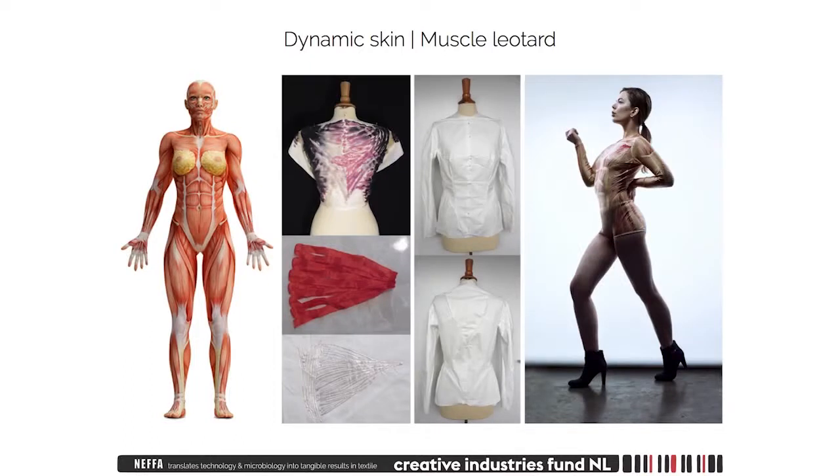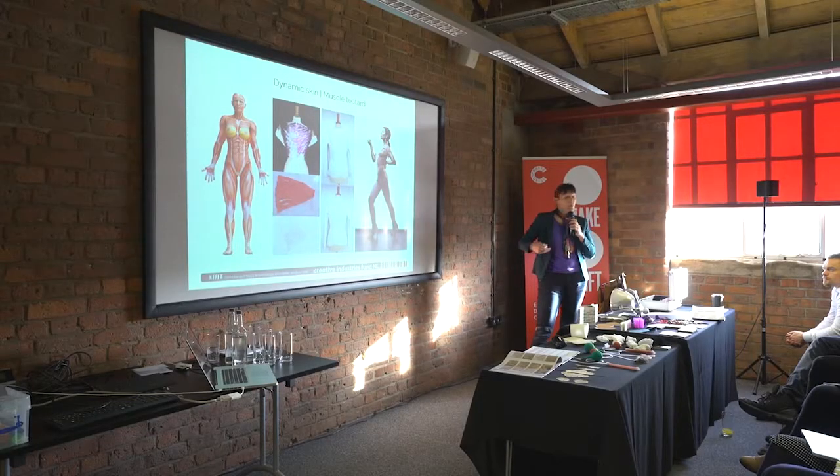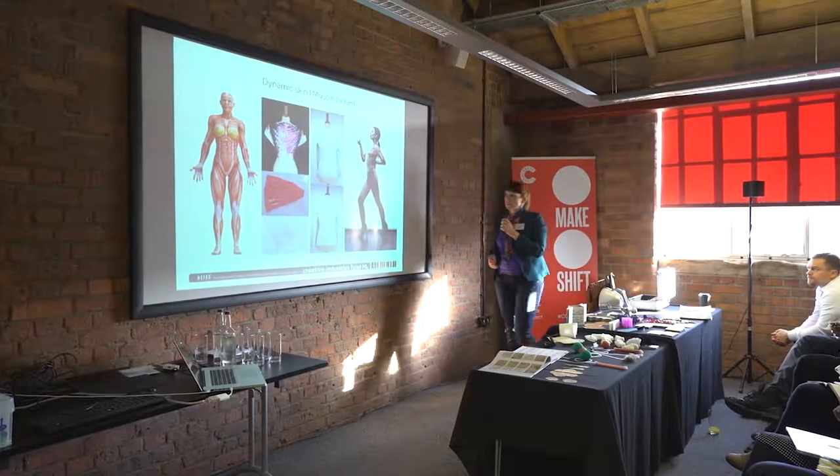Another thing I found very interesting is the muscles. The way that we develop patterns is always with side seams and shoulder seams — really plain and simple — but our body is actually so much more interesting. So what happens if I start making patterns inspired by the way that our muscles are going?